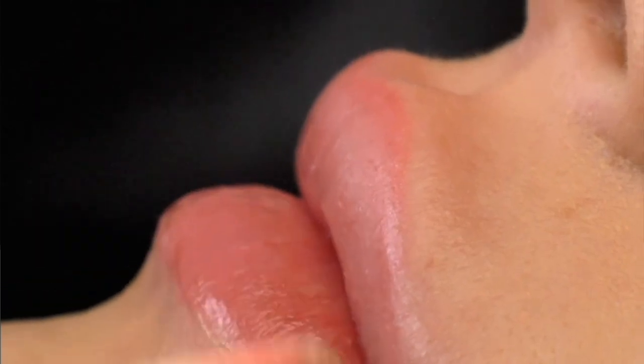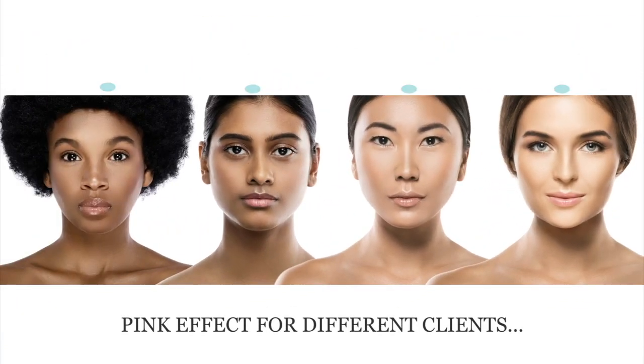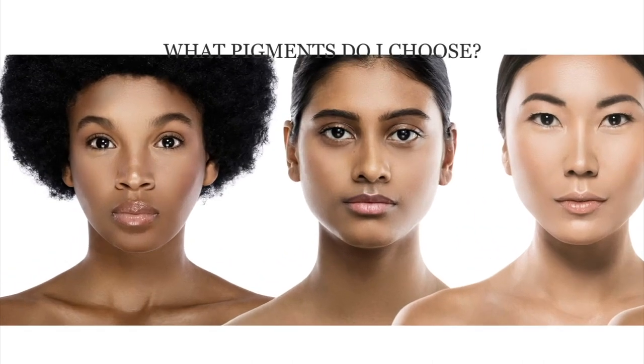That soft look — almost like little kid lips, perfectly defined but not a strong contour — is basically what everyone's wanting right now. So let's get into it. First things first, we start with a consult to see if this is the correct procedure for your client. When consulting on color, I have them show me pictures of how they want their lips to heal, because pink or nude can mean something completely different to each person.